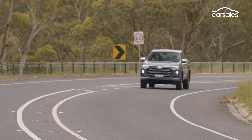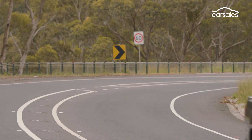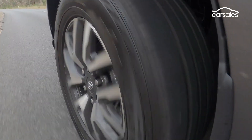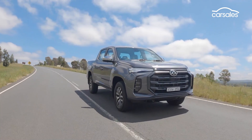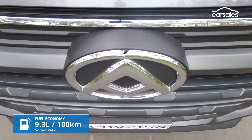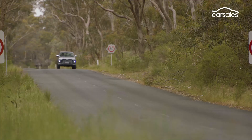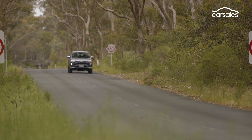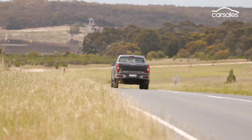The new ZF eight-speed auto is a step up from the old six-speed, shifting smoothly and quite quickly, and for the most part making a good fist of selecting the right gear. Despite the performance boost, LDV says fuel economy for the T60 Max has actually improved marginally for auto models. We saw average consumption span 9.3 to 12 litres per 100 kilometres over a range of driving conditions.